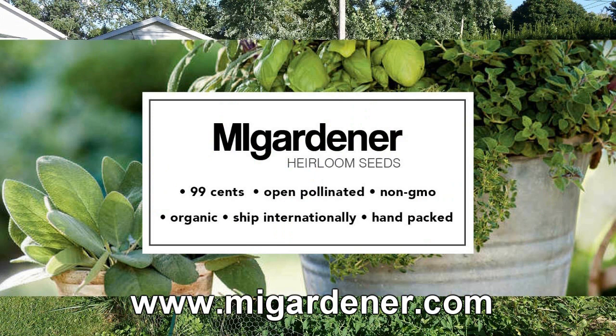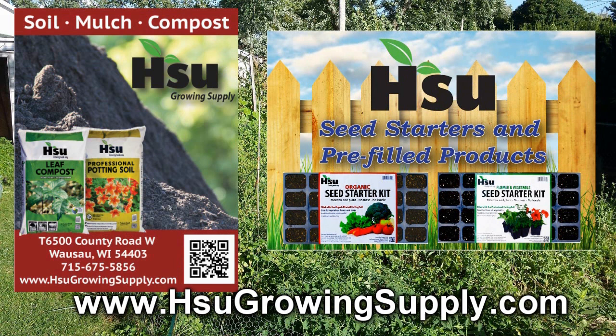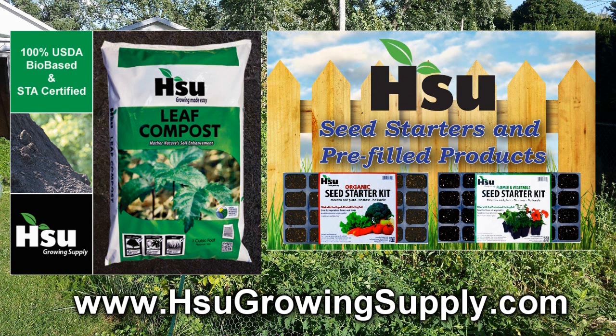Sioux Growing Supply, located in Wausau, Wisconsin, focusing on certified leaf compost — an excellent amendment for poor soil. With their new garden blend, improving soil structure in clay and sandy soil, great for creating new garden beds. Also available: pre-filled trays and pots with professional potting soil mix or organic rice hull based potting soil mix. Bag and bulk of certified leaf compost also available. Visit SiouxGrowingSupply.com.